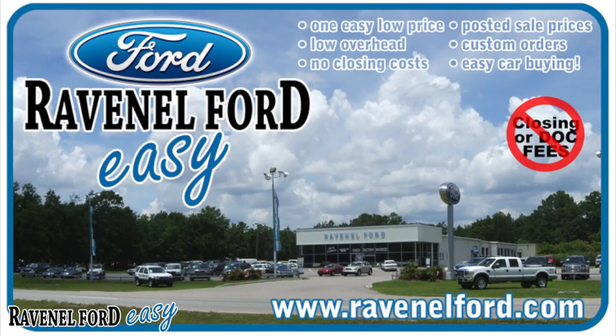Always remember at Ravenel Ford we have no closing or doc fees, all posted sale prices on the windows of each vehicle, custom orders just for you, and it's always easy car buying at Ravenel Ford. Come see us or visit us online at RavenelFord.com.